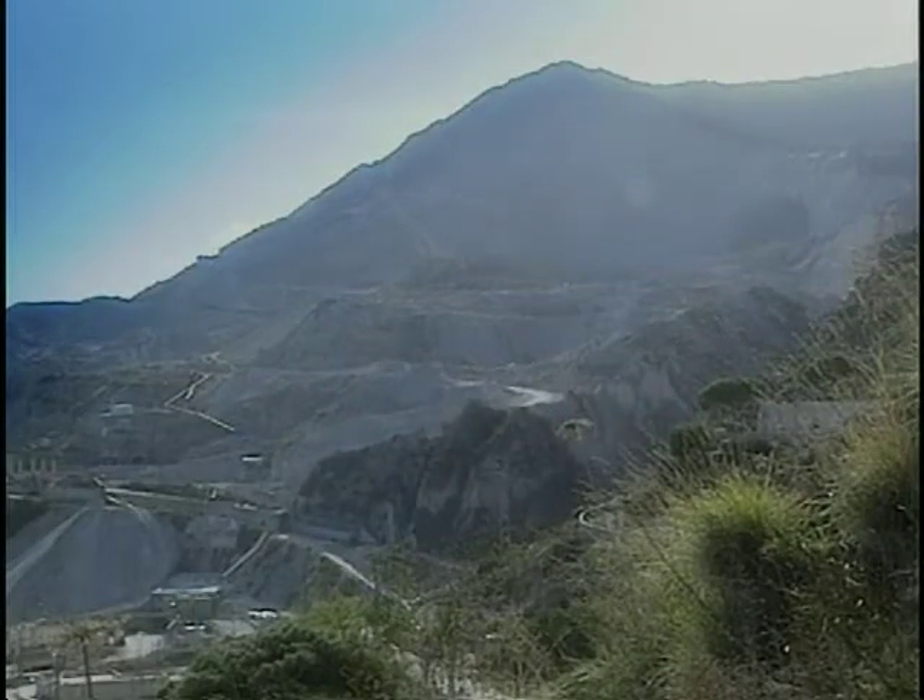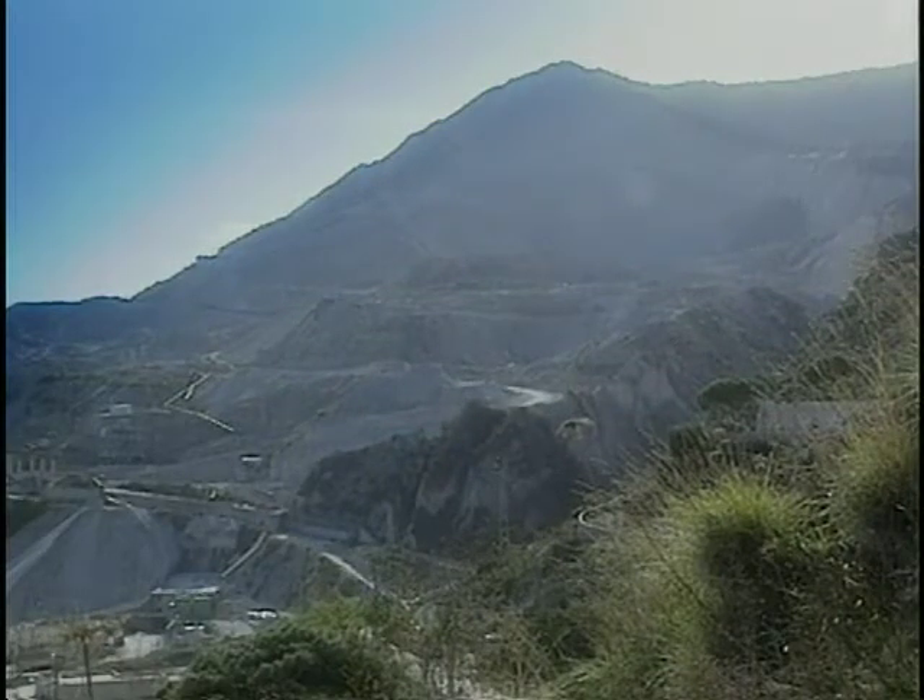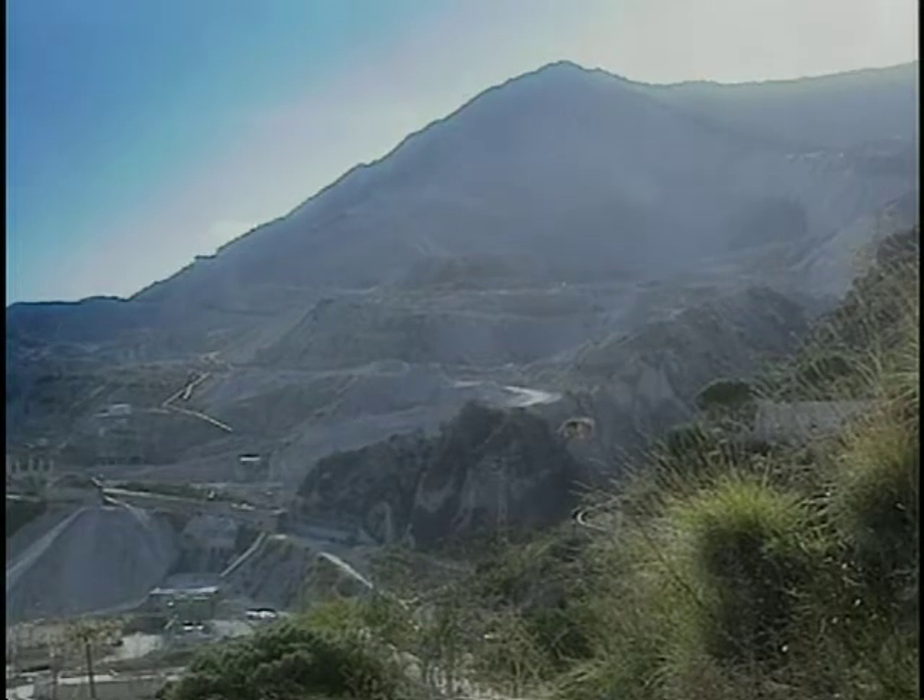Several thousand miners on Lipari work at excavating this 200-meter deep layer of pumice that stretches over eight square kilometers.